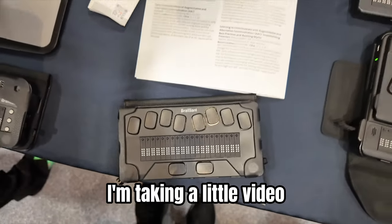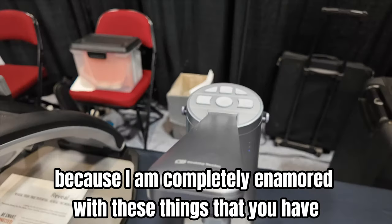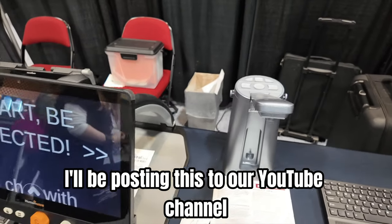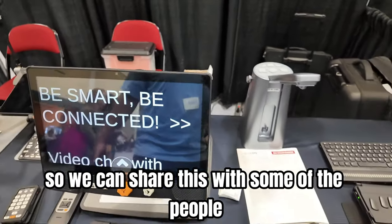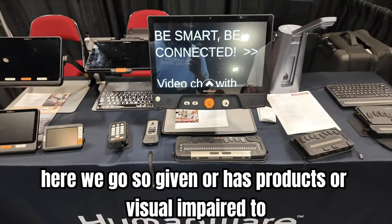I'm taking a little video because I am completely enamored with these things that you have. I'm going to be posting this to our YouTube channel so we can share this with some of the people that weren't able to make it today. HumanWare has products for the visually impaired.